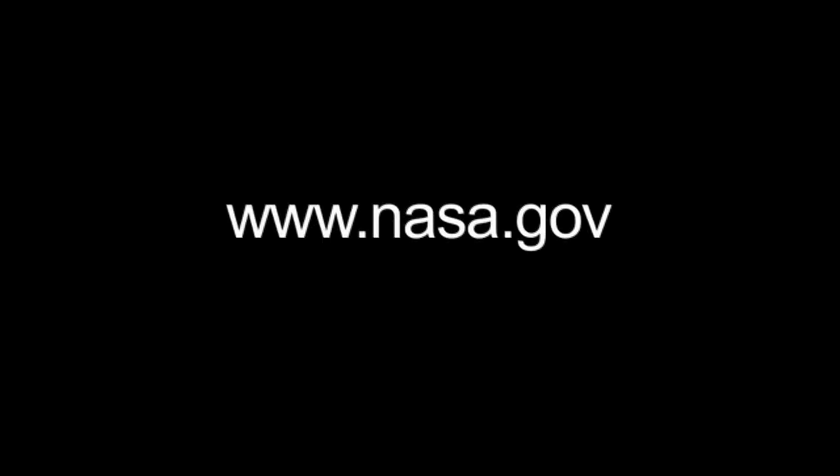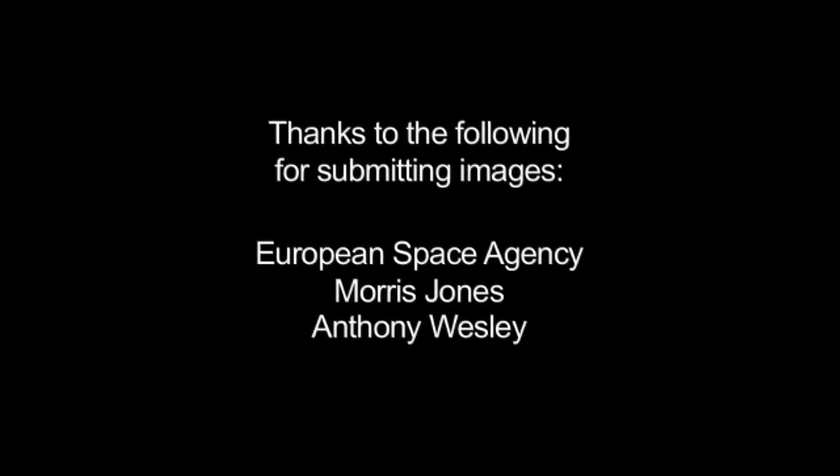You can learn more about Cassini and other NASA missions at www.nasa.gov. The NASA contribution to ESA's Rosetta mission can be found at rosetta.jpl.nasa.gov. That's all for this month. I'm Jane Houston Jones.